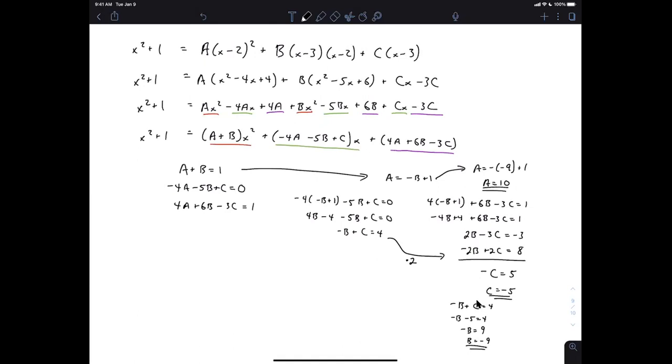There are lots of ways to solve that system — you could even use a matrix with Gaussian elimination if you've learned that. Whichever method you use to find A, B, and C is fine.